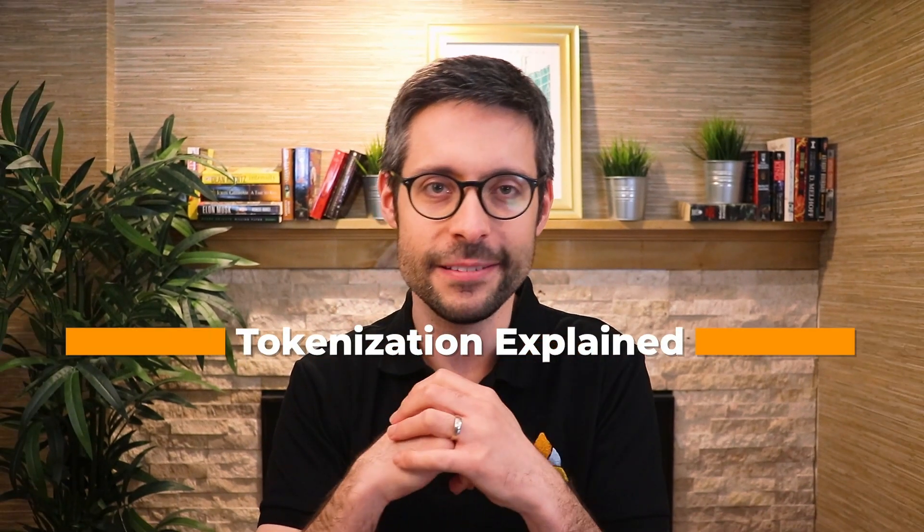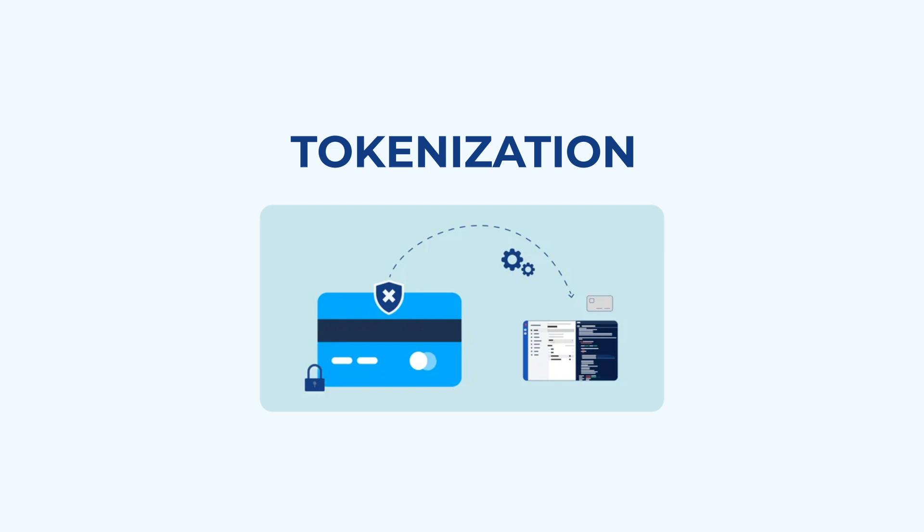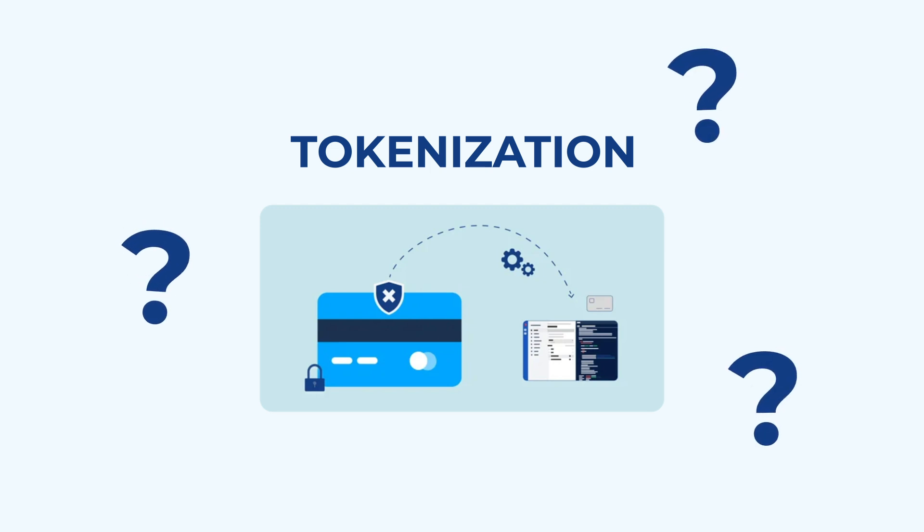Tokenization explained. Does your organization handle payments and prioritize security? If so, you've likely come across the term tokenization. But what exactly is tokenization, and why is it critical for modern businesses? Here's everything you need to know in simple terms.